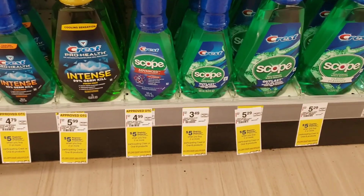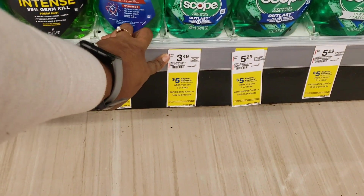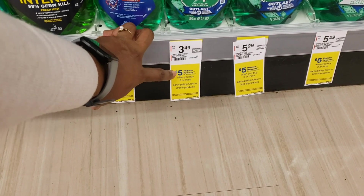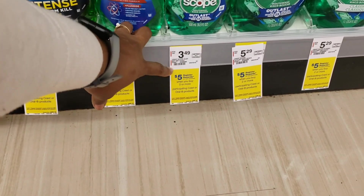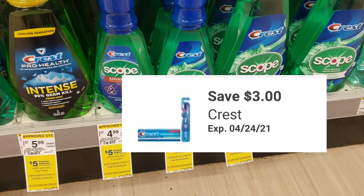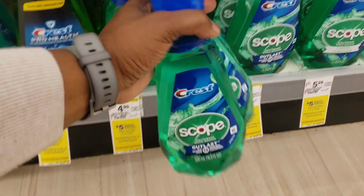I'm going to pick up two of these Crest Mouthwashes — they're $3.49 each. When you buy two, you'll get a $5 register reward off your next purchase. We have a $3 off two digital coupon that is applying, so it's not only going to make these free but a money maker after we get our register reward.